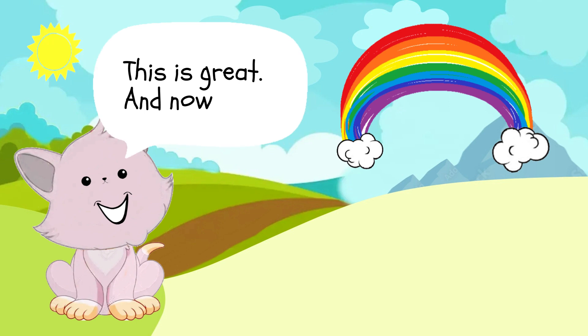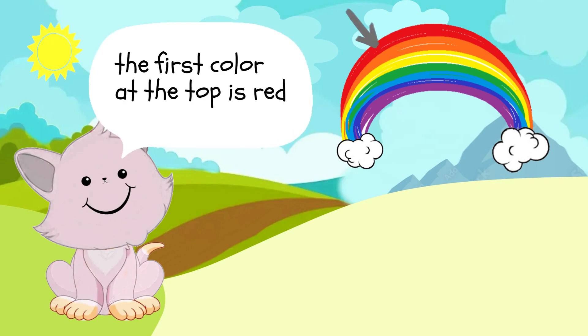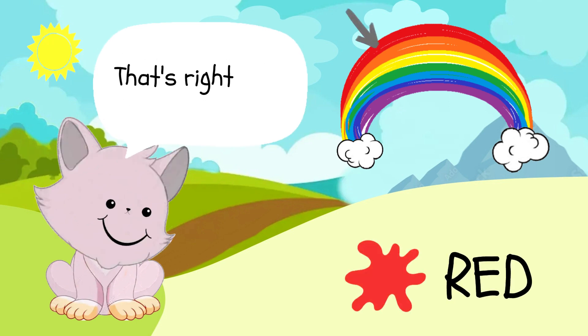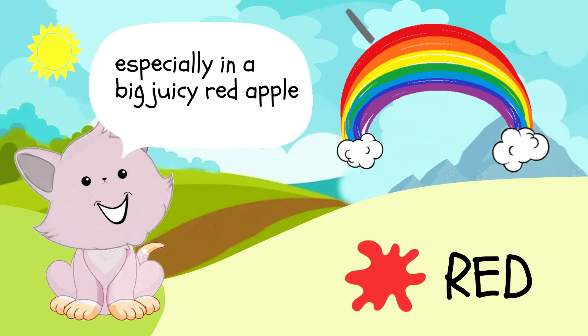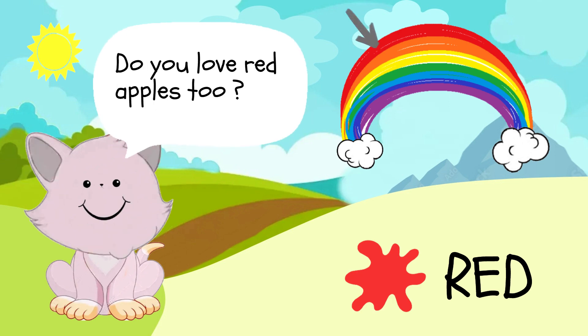This is great, and now the first color at the top is red. That's right, R-E-D, red. I love the color red, especially in a big juicy red apple. Do you love red apples too?